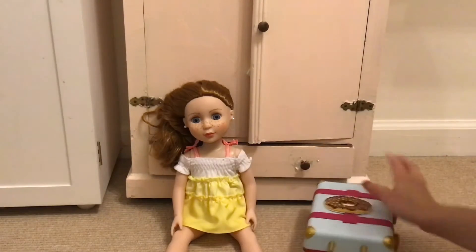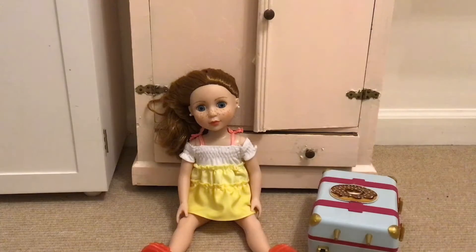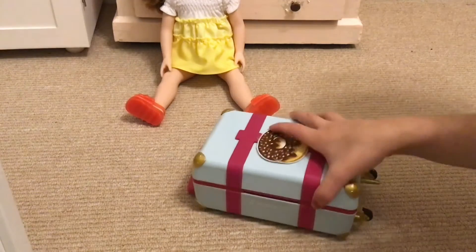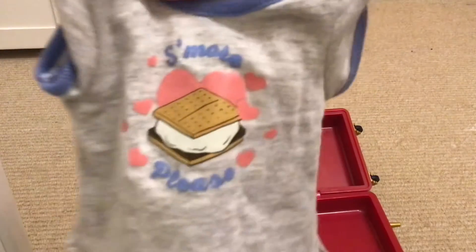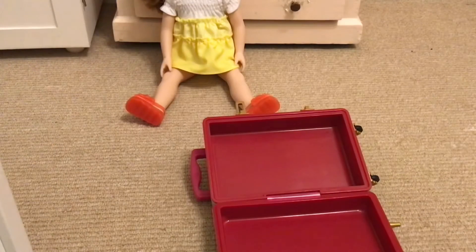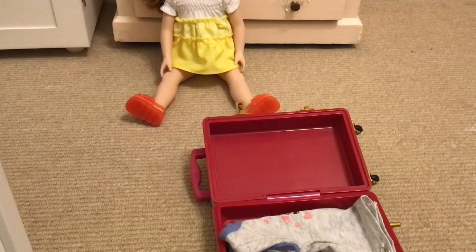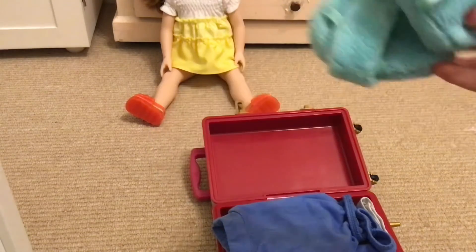Today we're going to be packing for her sleepover. She's going to be packing her suitcase and this bag. Let's start off with the suitcase. In her suitcase I'm going to pack her pajamas — this is the top and these are the pajama pants — and also some cute slippers.